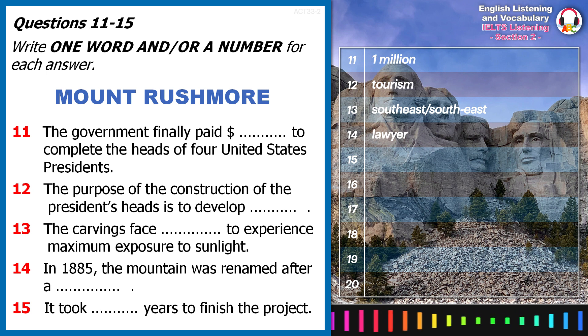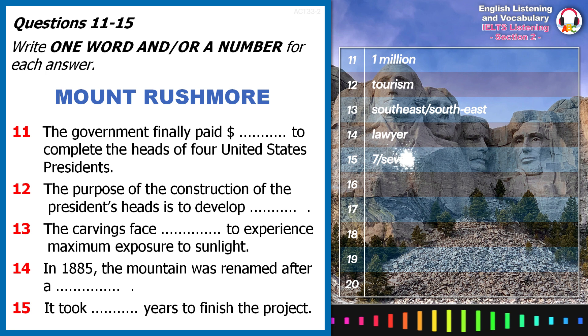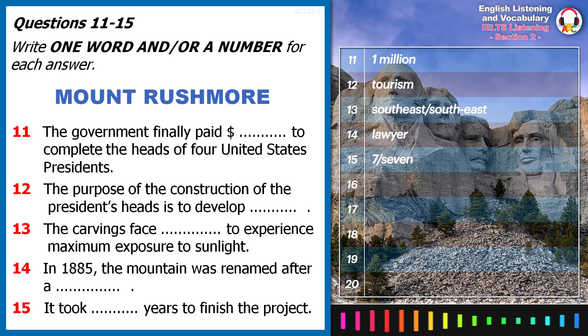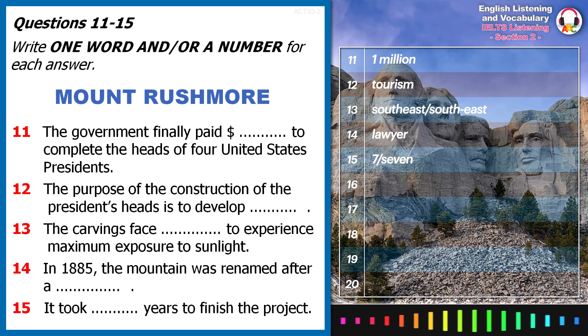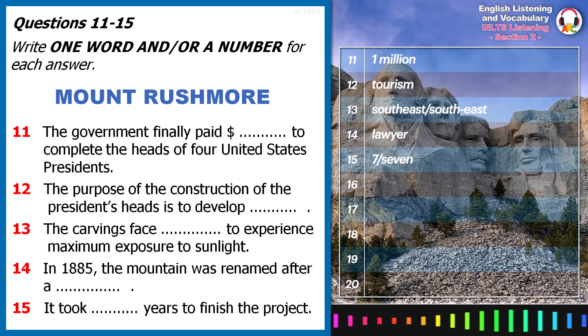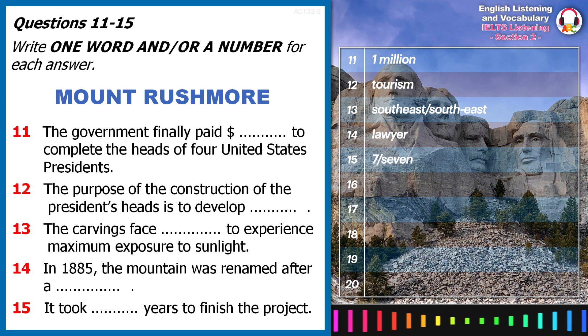In 1927, the construction work started, and seven years later was complete with no fatalities. So that's the history for you. If you'd like any more information, please feel free to ask me questions, or you can soak up the information from our fantastic guidebook.